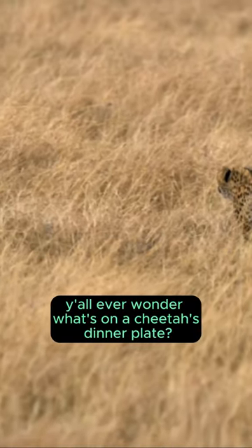Y'all ever wonder what's on a cheetah's dinner plate? Well, buckle up, cause we're about to explore the top 5 foods these speed demons love.